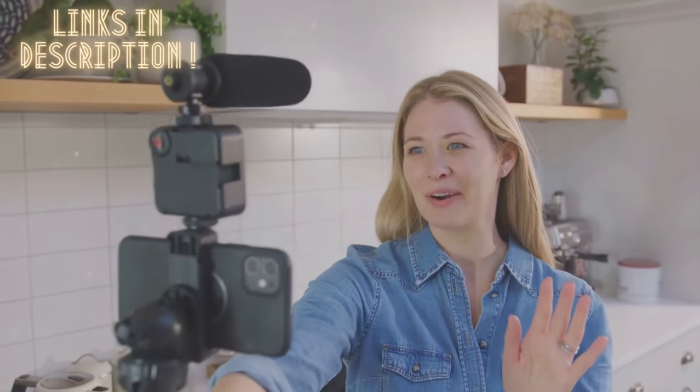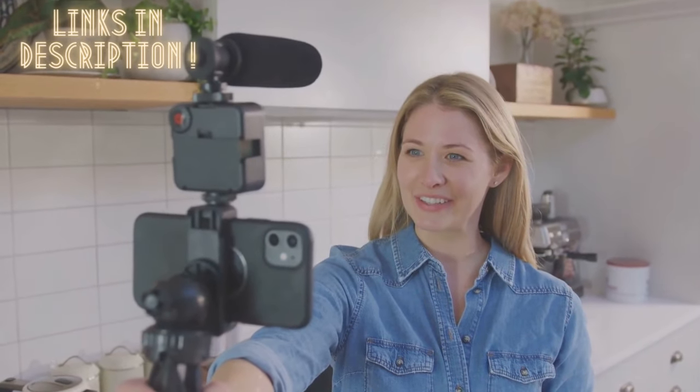Remember, the best camera for you depends on your specific needs and budget. Happy vlogging in 2023! We've put in the time, the research, and the testing to bring you the best vlogging cameras of 2023.